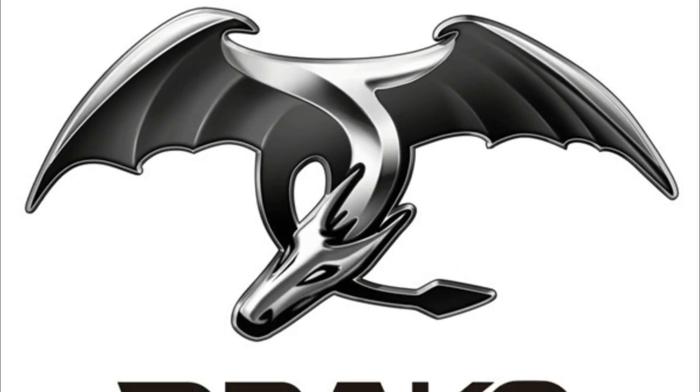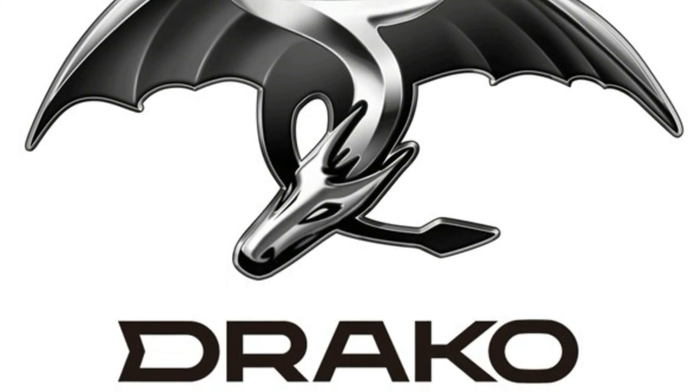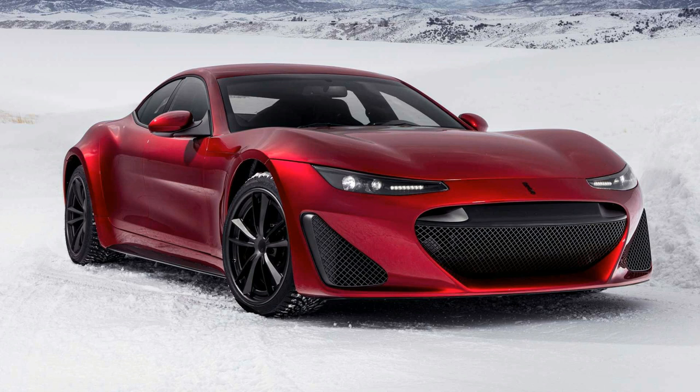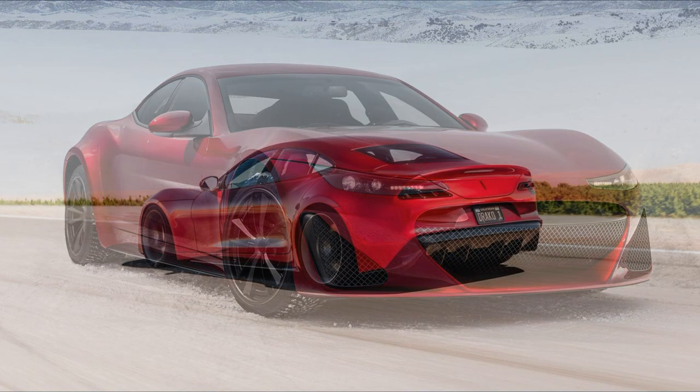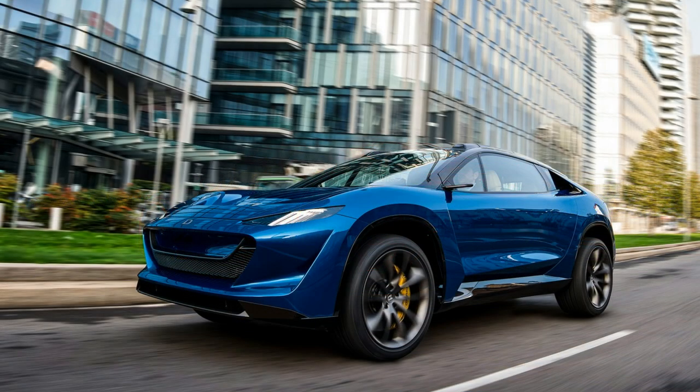Draco Motors was founded in 2013 by Dean Draco and is based in San Jose, California. In 2019, Draco introduced the GTE, a four-motor sports sedan with a sub 3-second 0-60 time and a top speed of over 200 miles per hour. Draco only made 25 GTEs, and at the end of 2022, Draco announced its second product. So here it is, the Draco Dragon.